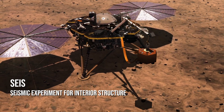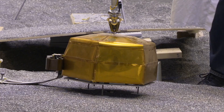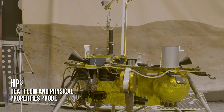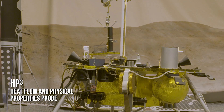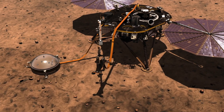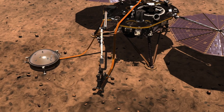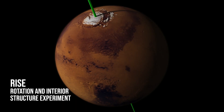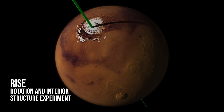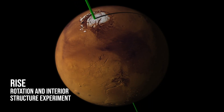InSight carries a seismometer which measures the seismic waves that have traveled through Mars from Mars quakes and maps out the deep interior structure of Mars. We're also going to have a heat flow and physical properties probe which will penetrate into the Mars surface about 5 meters or 16 feet to take the temperature of Mars. And it has a radio science experiment which uses the radio on the spacecraft to measure small variations in the wobble of Mars' pole to understand more about the structure and composition of the core.